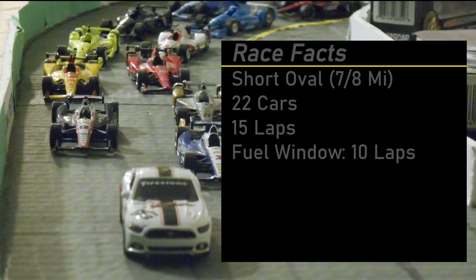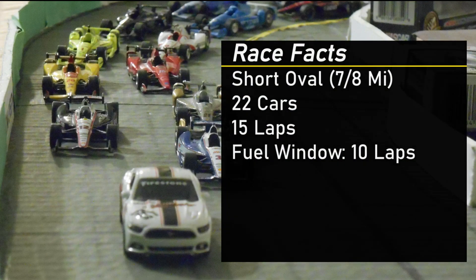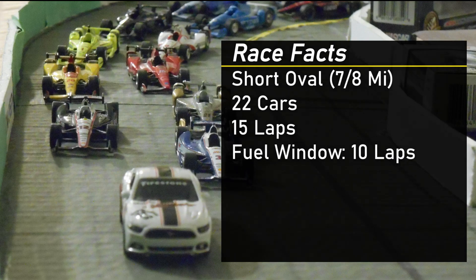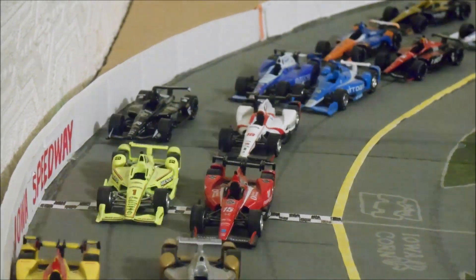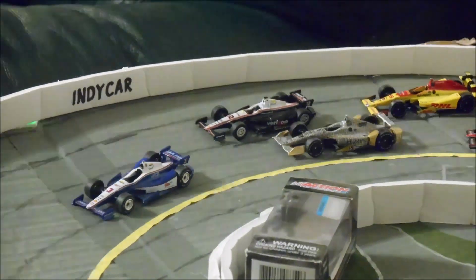Before we go racing, let's take a look at some race facts. It's a seven-eighths of a mile track, 22 cars, so it's going to be very tight. Fifteen laps and the fuel window is ten laps, so these drivers can take their pit stops whenever they want. It's going to add an element of strategy to today's race. Without any further ado, Elio Castroneves takes the green flag here at the Iowa Speedway.